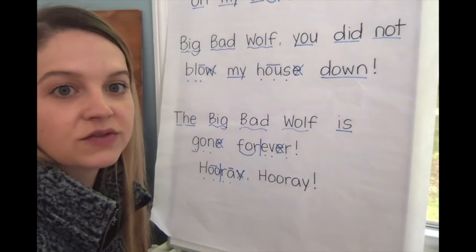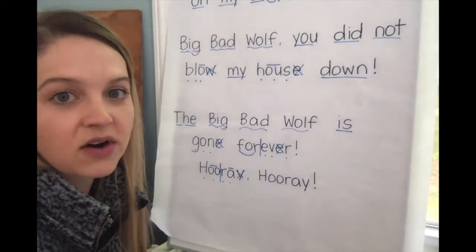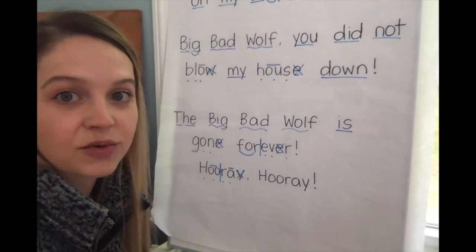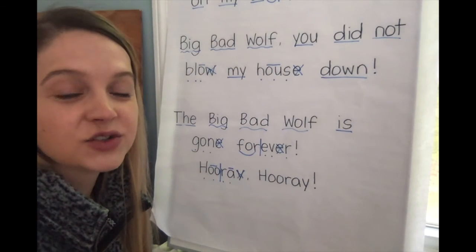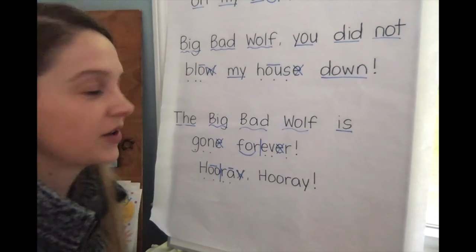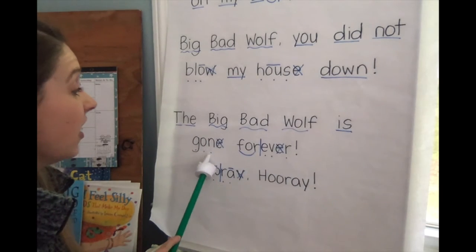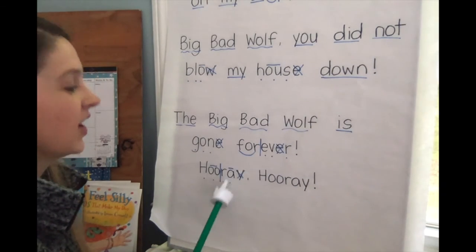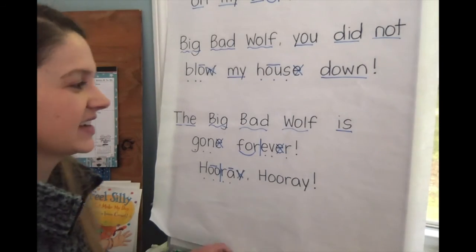Let's try it with a voice that shows how the pigs are feeling here. In this part of the play they are celebrating because the big bad wolf did not blow down the brick house, so we want to sound very excited like we are celebrating something. Let's try it together: The big bad wolf is gone forever. Hooray, hooray! Excellent, excellent job.